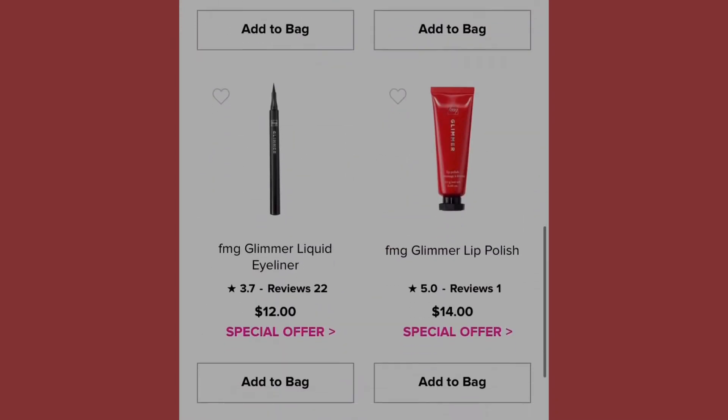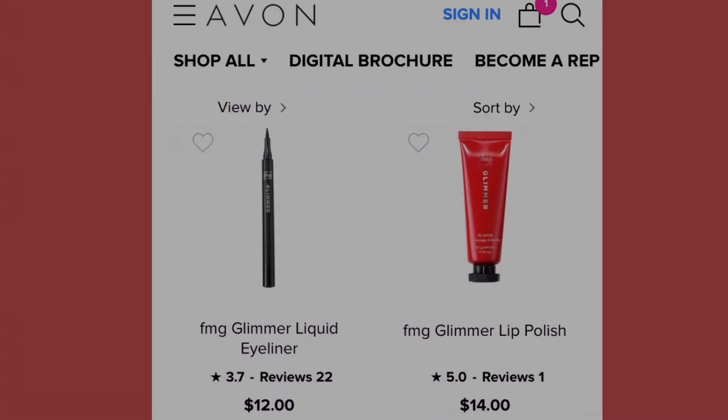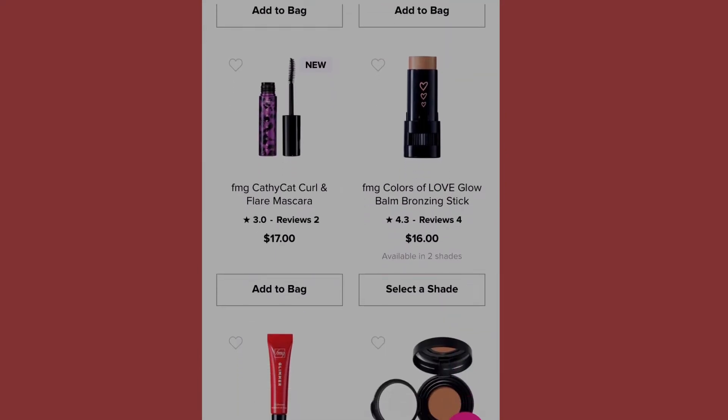Next we have the Glimmer Liquid Eyeliner and Glimmer Lip Polish Set at fourteen dollars. Both items have a special offer — a free FMG Colors of Love Glow Balm Bronzing Stick with a twenty-five dollar qualifying FMG Glimmer purchase.